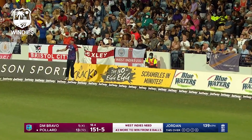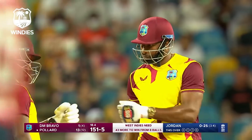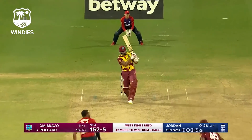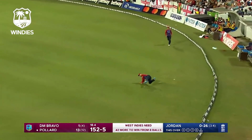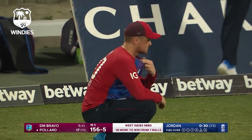The advantage of a dominant bottom hand — Jordan gets too straight and that's squeezed away for four. Now there's a field almost directly behind the bowler as well, so Jordan is expecting Pollard to go there. Misjudged it a touch — Jason Roy.